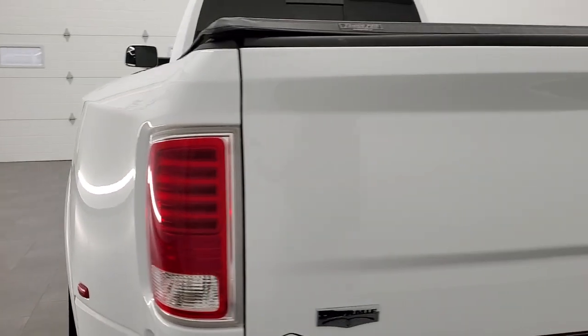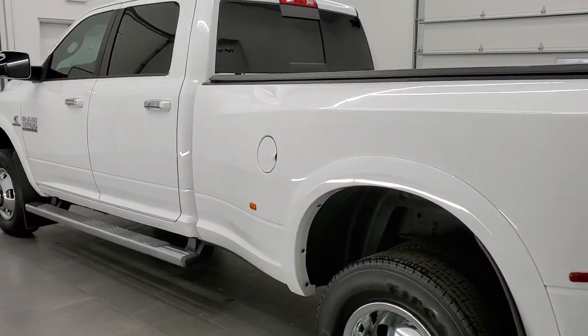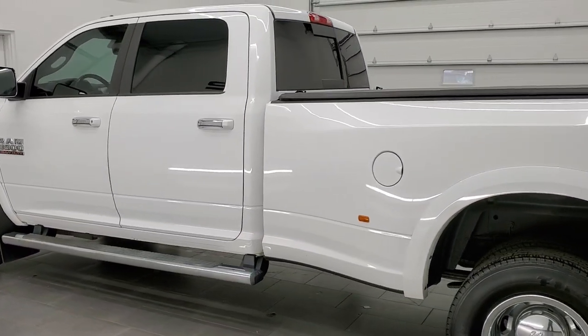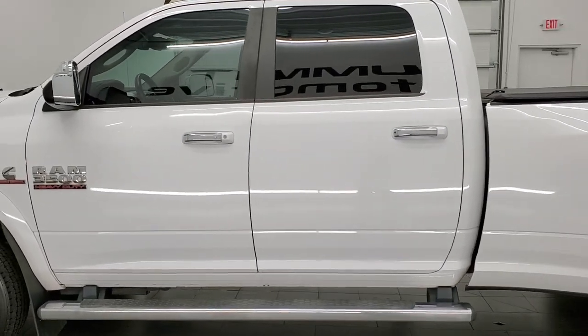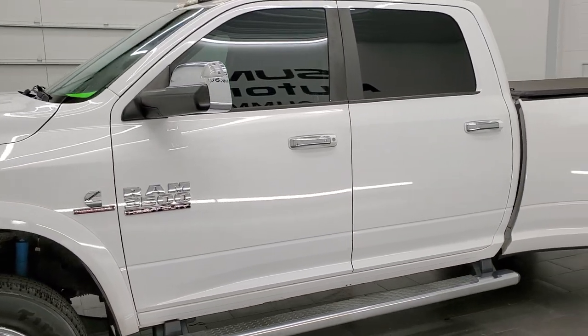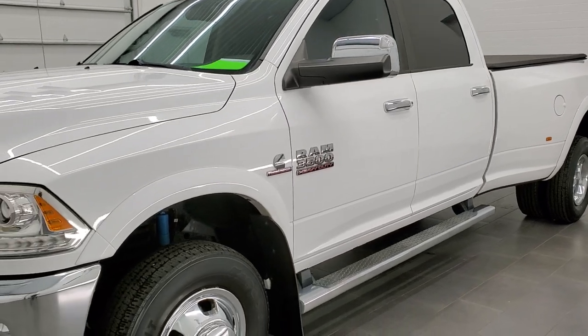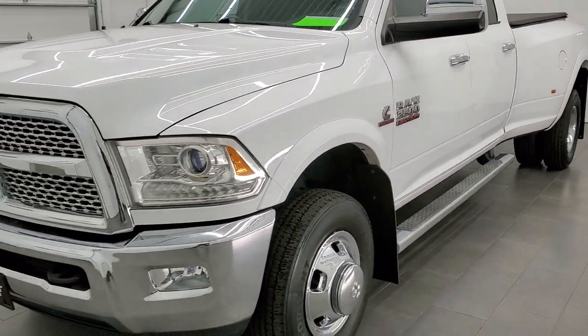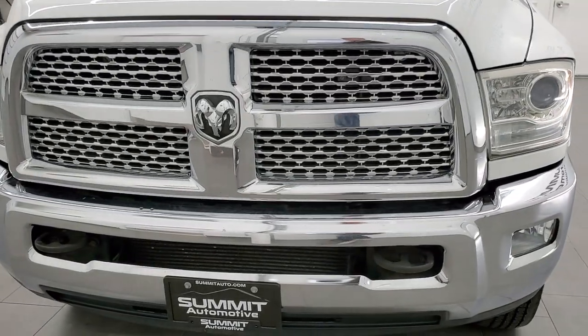This 2014 Ram 3500 has the 6.7 liter Cummins high output diesel, paired up with the heavy duty Aisin transmission. This truck has been fully safetied and inspected by our service shop, has a fresh oil and filter change, all the fluids have been checked and topped off, and this truck is 100% ready to go.